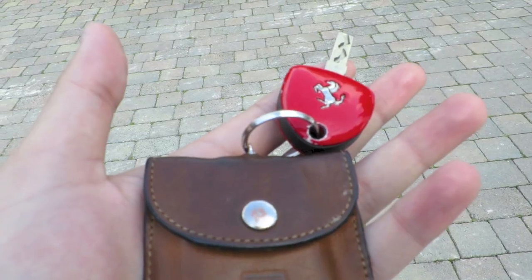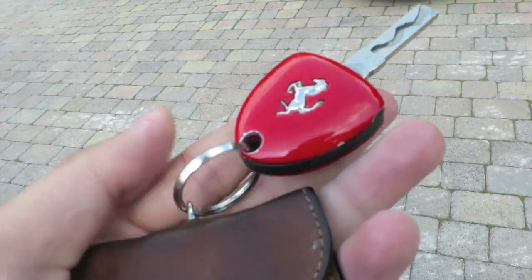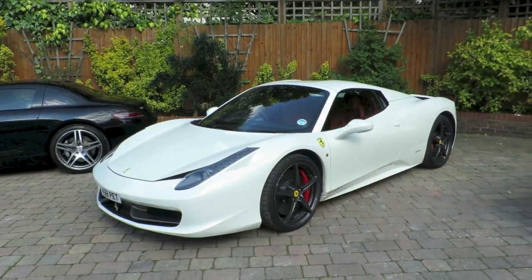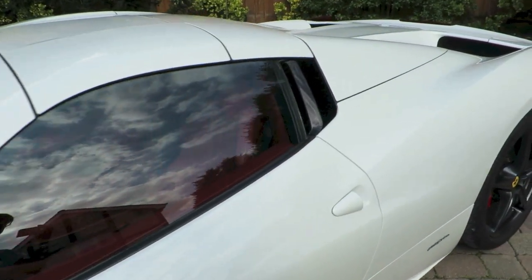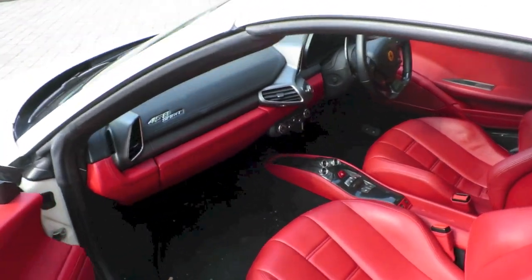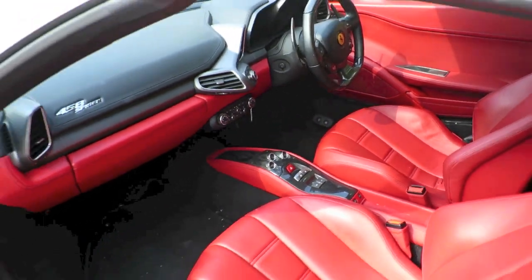Whilst we wait for the two G-Wagons to arrive, I thought I'd show you the Ferrari 458 — a lot of people have been asking me to review it, and I'll do a full review very soon. For now, let's have a quick look around it. This was a pre-spec car — I didn't spec it myself. There's a video of the collection of this as well. It's white with the red interior.